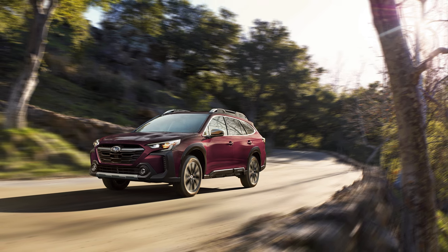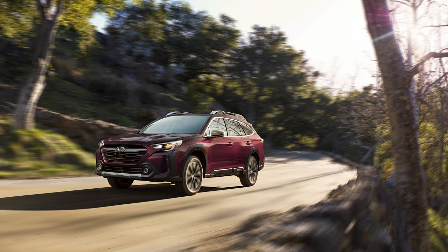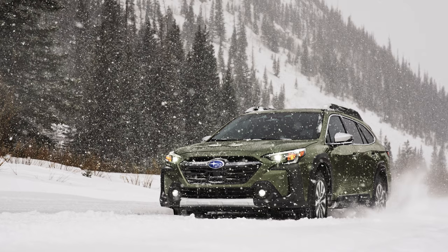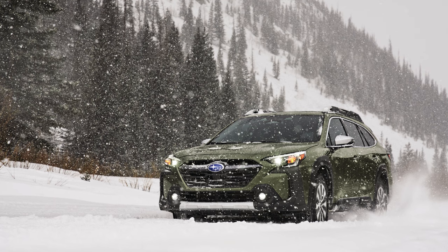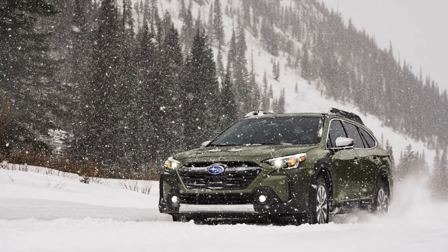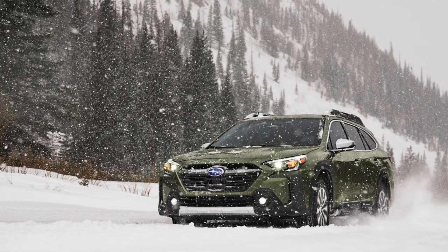Just above the Premium, we have the Outback Limited. This version features a 12-way power adjustable driver's seat that also includes two-position memory and power lumbar support. You have perforated leather trim, heated seats, and a hands-free power rear liftgate. There's also keyless access and push-button start. You also get more safety features with the inclusion of reverse auto braking, blind spot detection, and lane change assist. The starting price of the 2024 Outback Limited is $37,090.